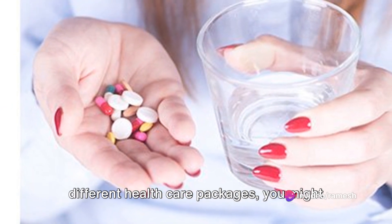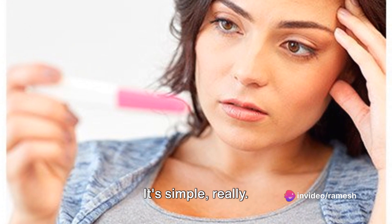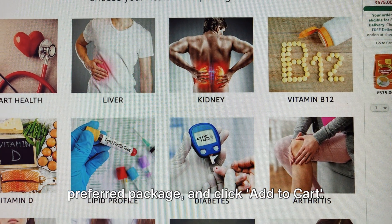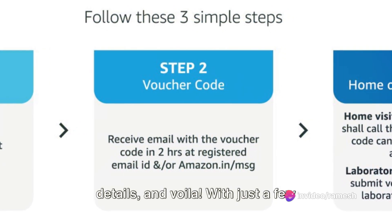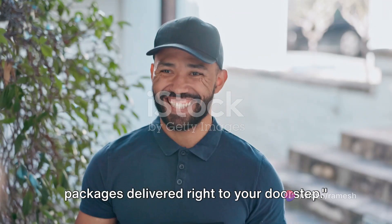Now that you're familiar with the different healthcare packages, you might be wondering how to avail them. It's simple, really. Just head over to Amazon India, find your preferred package, and click Add to Cart. Proceed to checkout, fill in your details, and voila! With just a few clicks, you can have these healthcare packages delivered right to your doorstep.